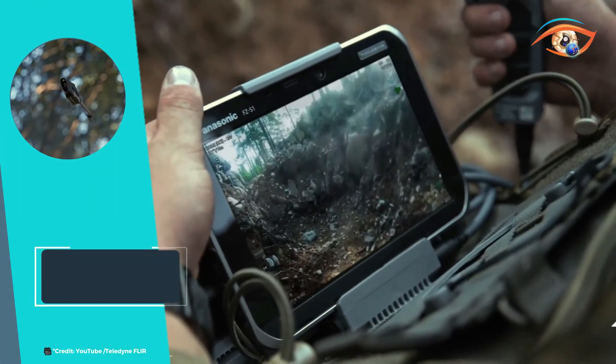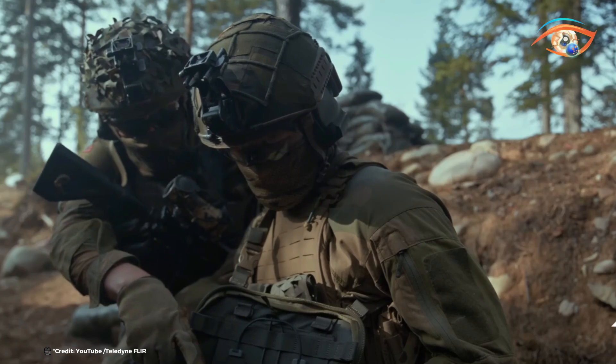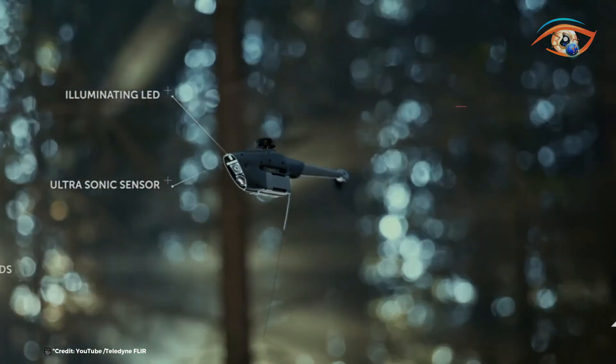The Black Hornet 4 is a game-changer in enhancing situational awareness on the battlefield, ensuring that troops can operate effectively and safely in complex and dynamic environments.